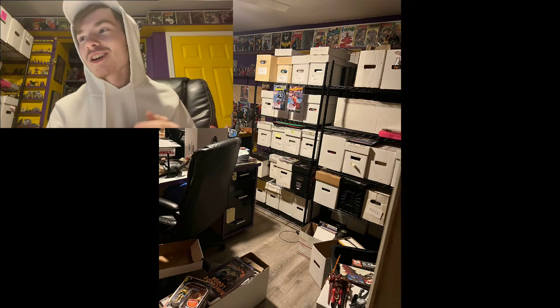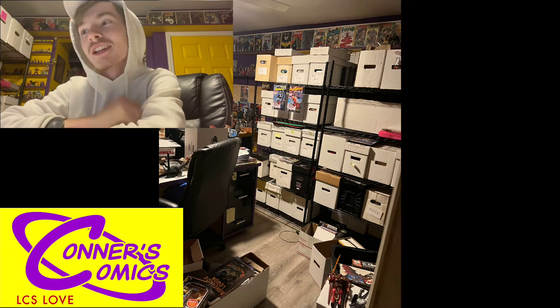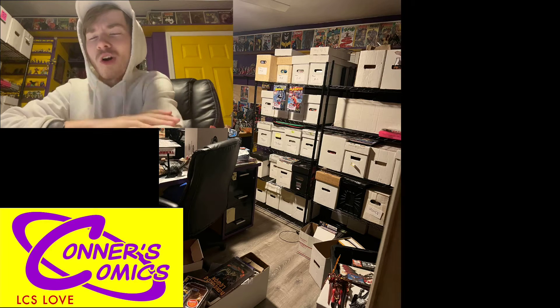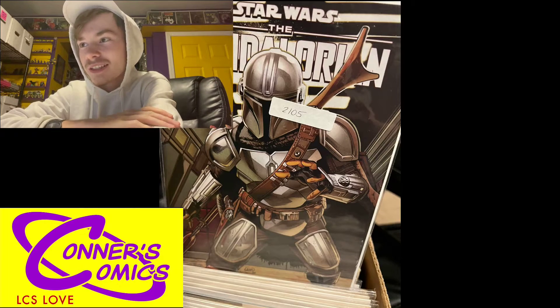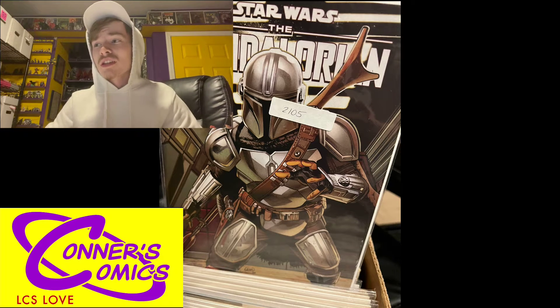What's going on everybody, welcome to another video. Let's get right into it — we have two months of buys. Some LCS love, always special shout out to my home base Panther Comics, my favorite store. I always pick up stuff there pretty much every week.